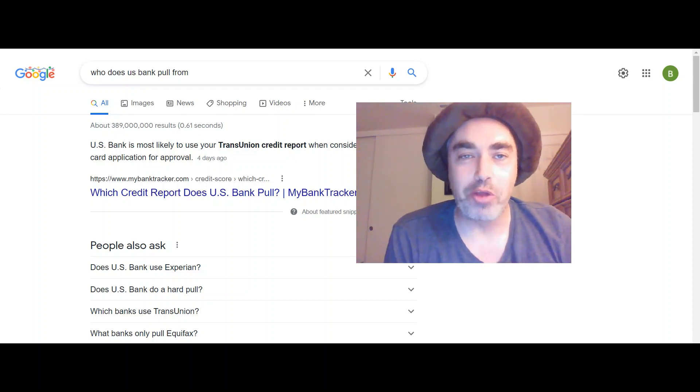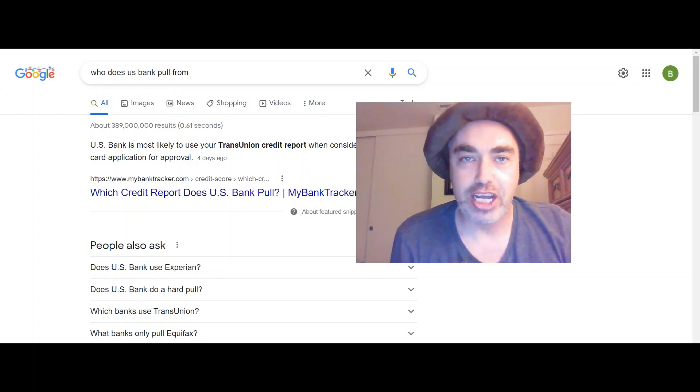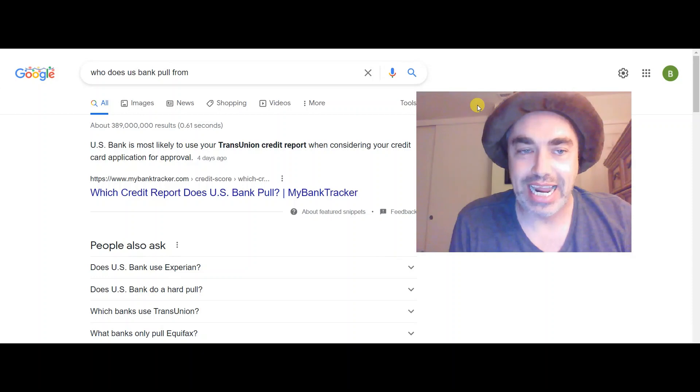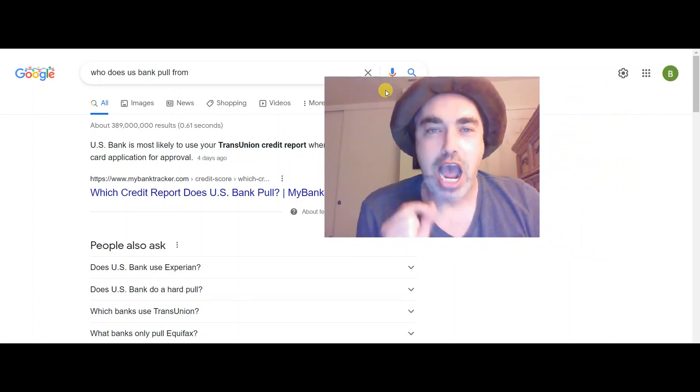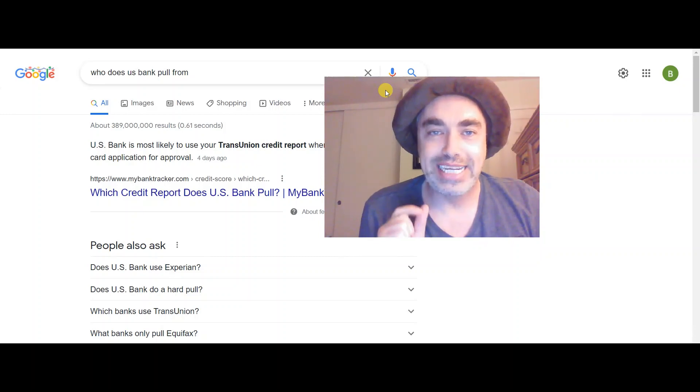For those of you who've been following my channel, you know that the last video was a disaster. My score was 595 on TransUnion. Now take a look at this. U.S. Bank is most likely to use your TransUnion credit report when considering your credit card application for approval. I was so pissed at that 595. I wanted to get back at these credit reporting agencies.